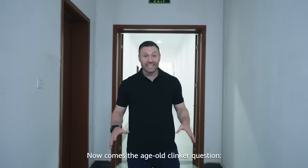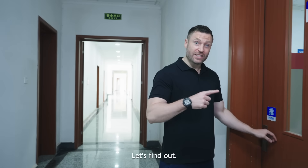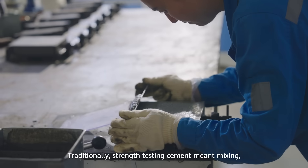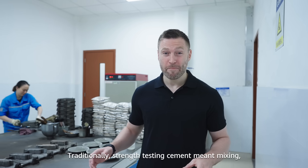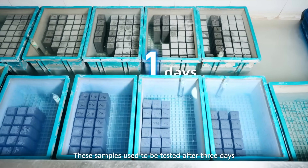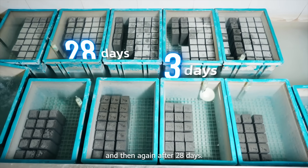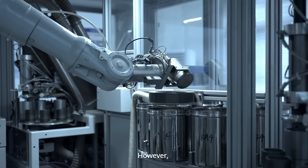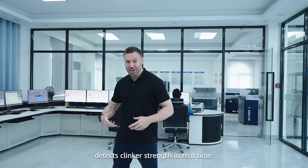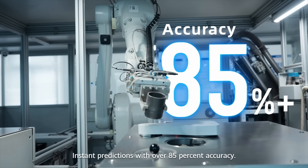Now comes the age-old clinker question: is it strong enough? Traditionally, strength testing cement meant mixing, curing and weighting. These samples used to be tested after three days and then again after 28 days. However, Huawei's prediction model detects clinker strength in real-time — boom! — instant predictions with over 85% accuracy.